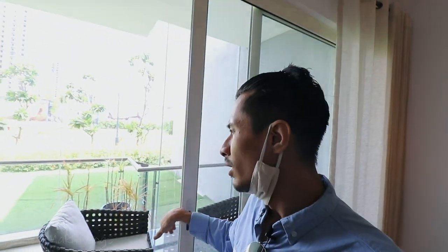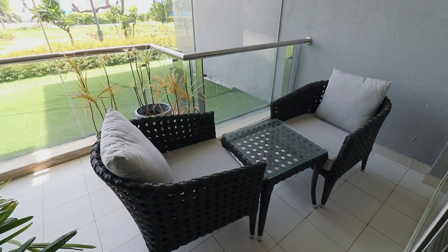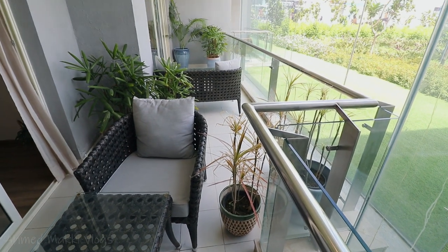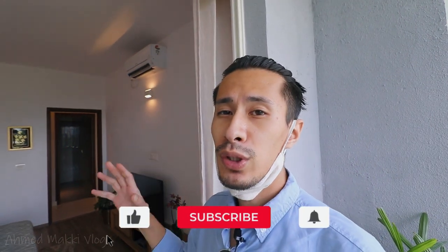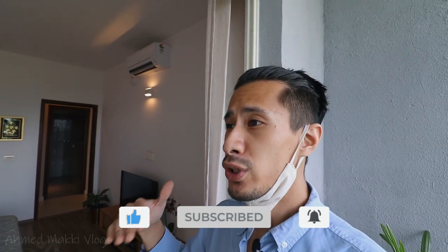This is the beautiful balcony over here. The best part about this balcony is that it's basically a running balcony connected with the living area, which is a plus point — you don't get to see a lot of these in many apartments. The best part about this apartment is that every room has its own private balcony. Also, a lot of rooms here have their own walk-in closet, which you don't find in a lot of apartments in India.